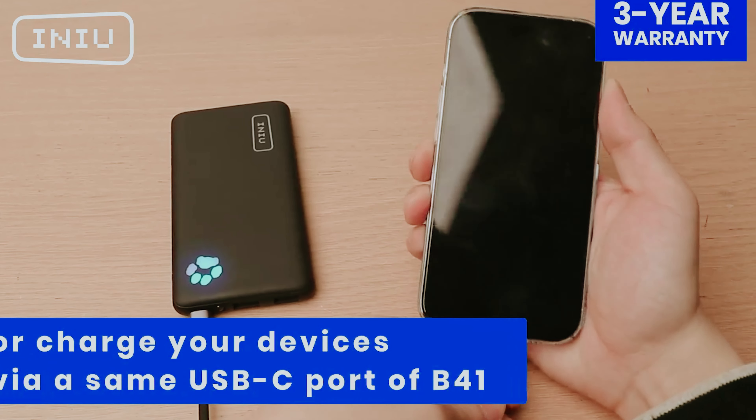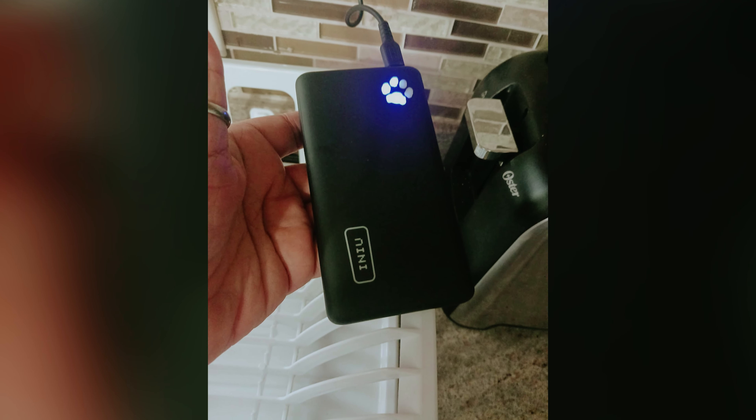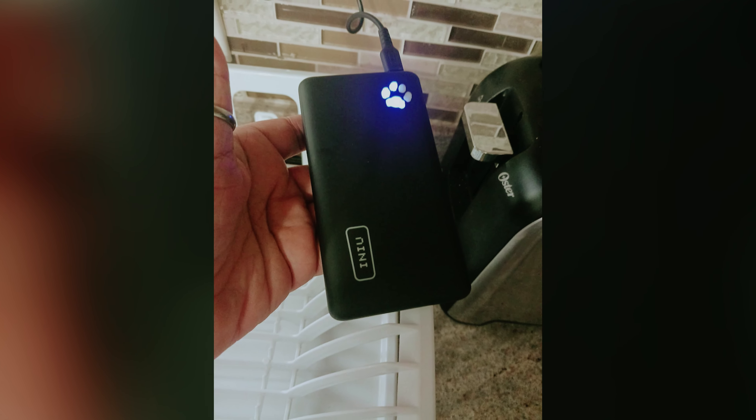Are you tired of constantly searching for an outlet to charge your devices on the go? In today's fast-paced world, staying connected is essential and having a reliable portable charger can make all the difference. Whether you're traveling, at a festival, or simply out and about, having a portable charger handy can keep your devices powered up and ready to go. In this video we will take a look at some of the best portable chargers on the market, highlighting their key features and benefits. Say goodbye to low battery anxiety and never miss a moment with these top picks.